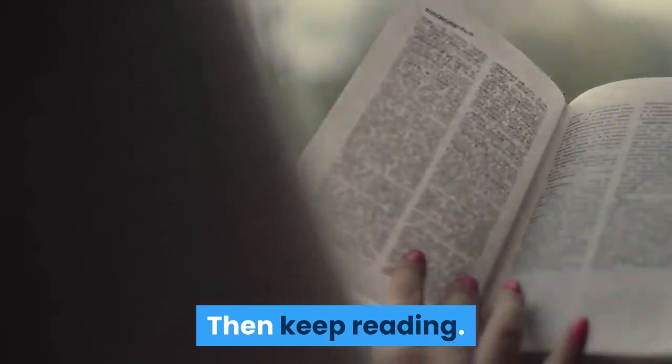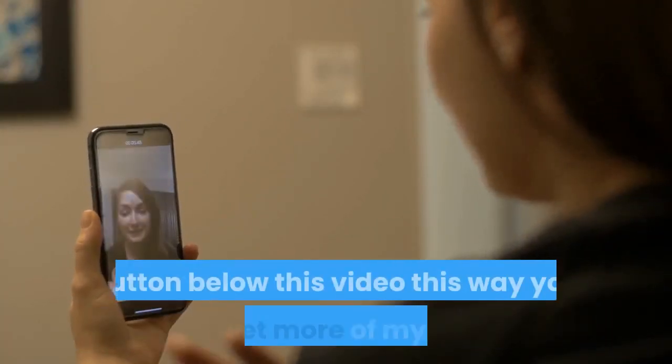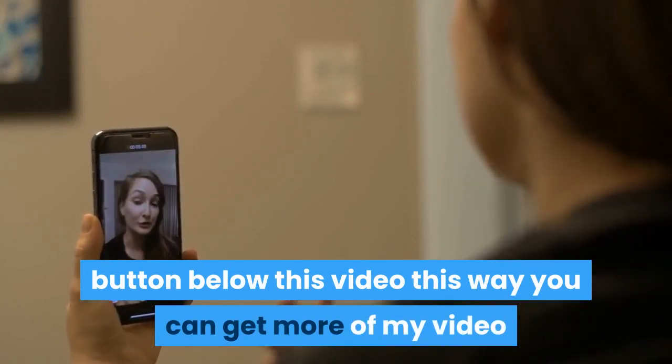Then keep reading. Make sure you subscribe to my channel by clicking on the subscribe button below this video so you can get more of my videos.